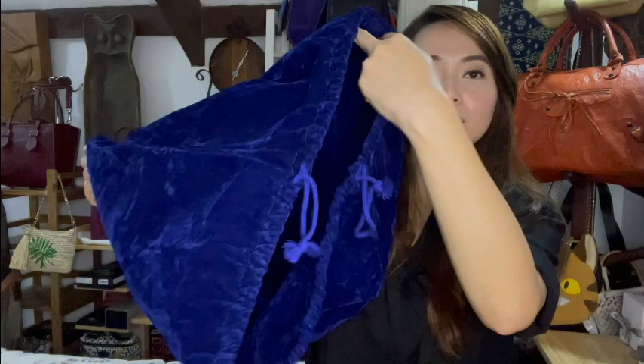Each bag comes in a beautiful velvet dust bag with the Moreau logo — it's velvet all the way. Before I end this video, I wanted to mention that I get my Moreau bags from First Curated, a Philippine-based online company. I'll leave their details in the description. They have a lot of really good deals on great brands, so I'll leave their website and Instagram account below.